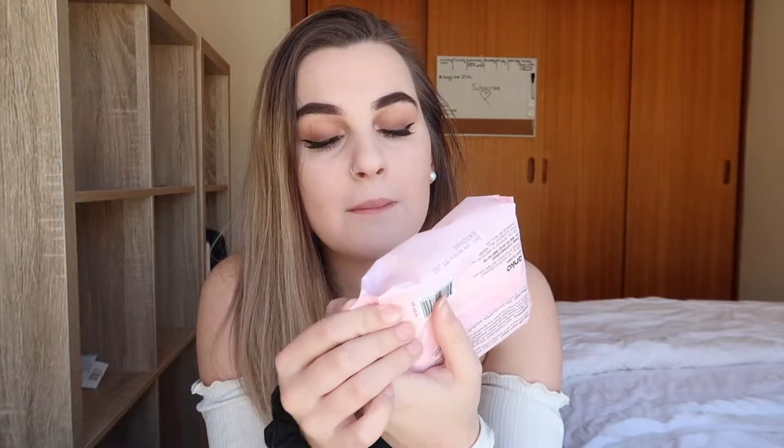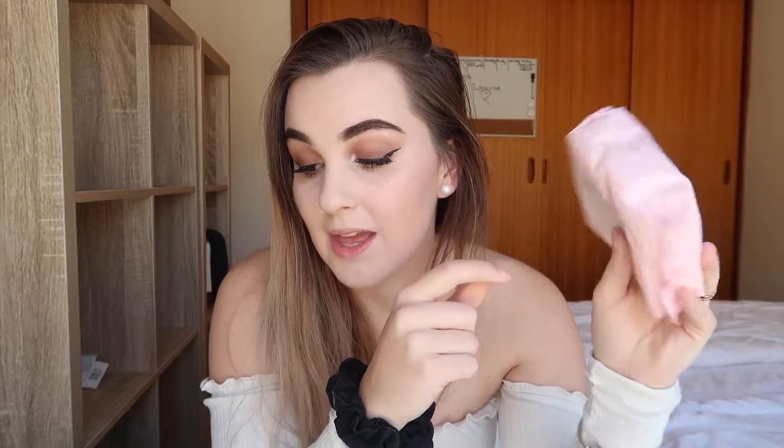Next I picked up some fragrance-free facial wipes. I don't use them to remove makeup — I use a Face Halo for that — but they're handy for freshening up when you don't have time for a shower. You can just grab one, give your pits a quick wipe, put on some deodorant and you're fresh. These were $1.75 for 30 wipes.